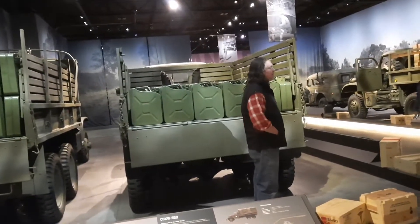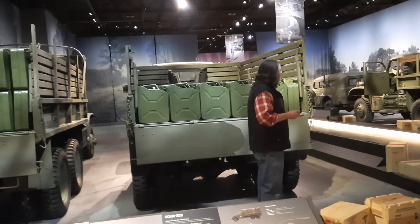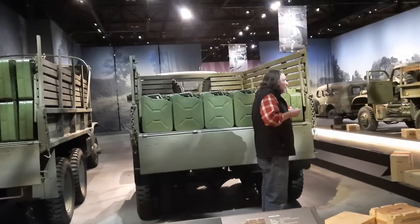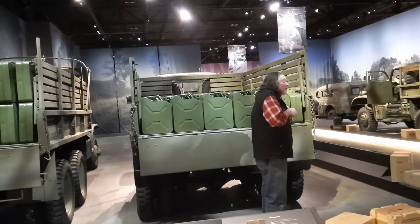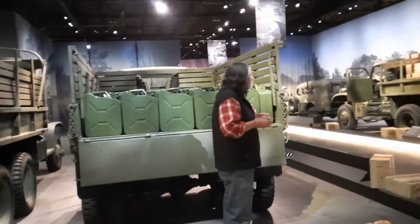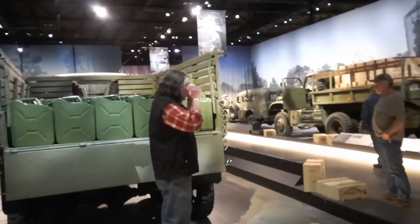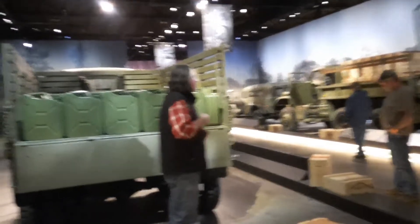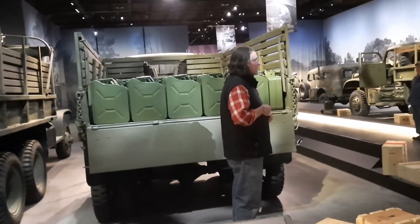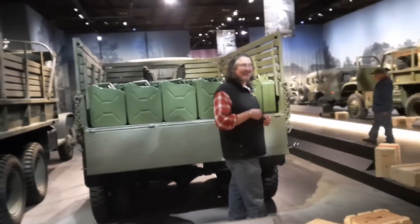Patton said about the men in the Red Ball Express that these guys were absolutely unsung heroes. He also said that if it weren't for these men, the war in Europe might have gone on another five or six months — because we were able to put constant pressure on the enemy, no breathing room at all. And the guys in the Red Ball Express had this saying: 'Sometimes our trucks broke, but we didn't brake.' They didn't step on that brake pedal. I really like that.